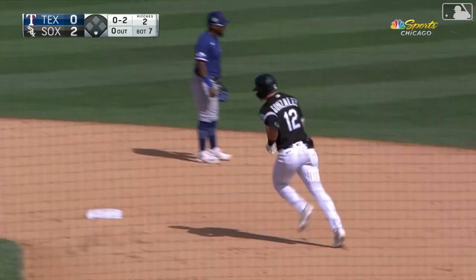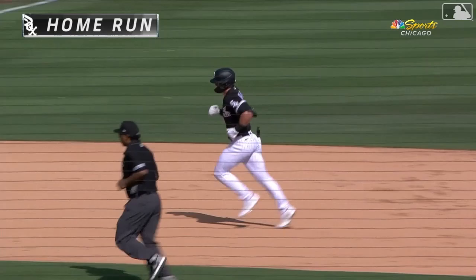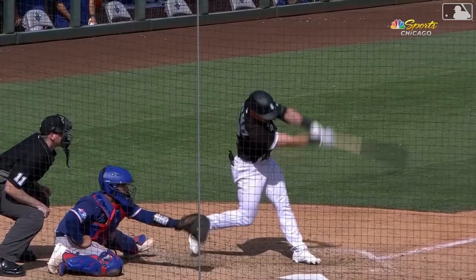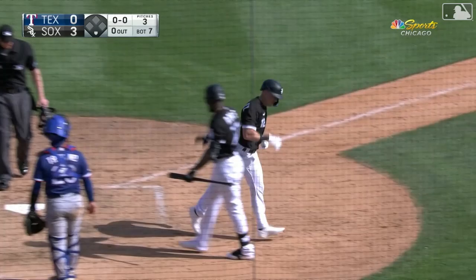Romy Gonzalez pounds this ball off the batter's eye. Romy up and out of here on a ball that just kept on flying. It's 3-0. At this ballpark the wind is usually blowing out, and that was a blast to center field that the wind helped certainly. But when you're talking about 410 to straightaway center, that was a rocket.